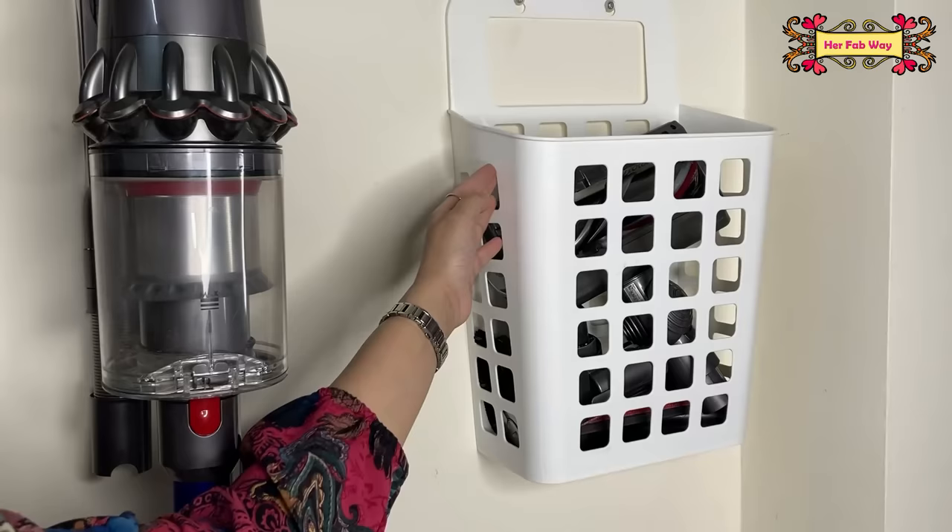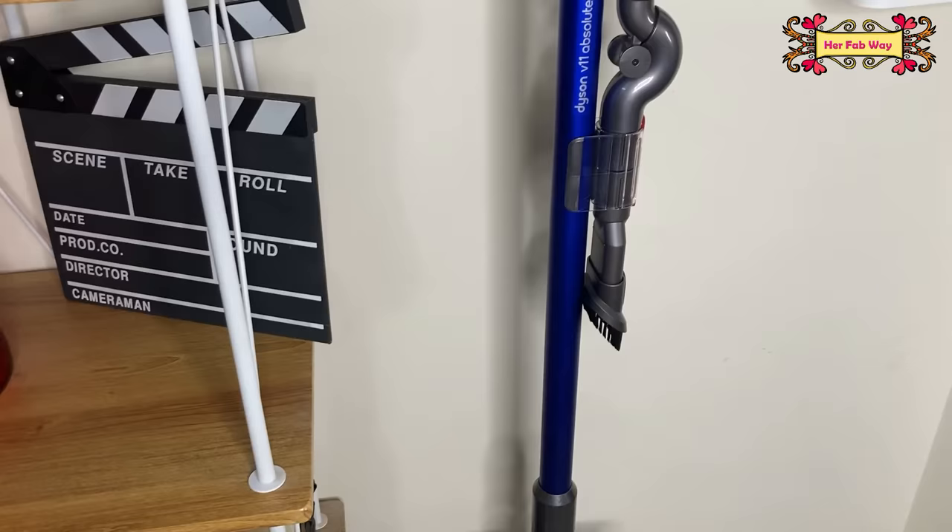Talking about the price, this vacuum cleaner was 57,900 rupees. With this, you get a 2-year warranty.